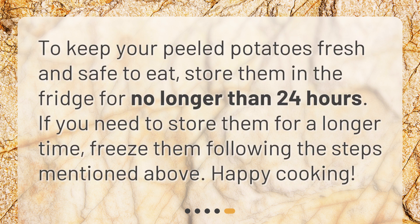To keep your peeled potatoes fresh and safe to eat, store them in the fridge for no longer than 24 hours. If you need to store them for a longer time, freeze them following the steps mentioned above. Happy cooking!